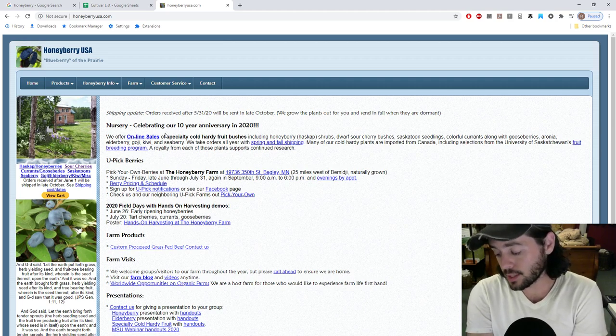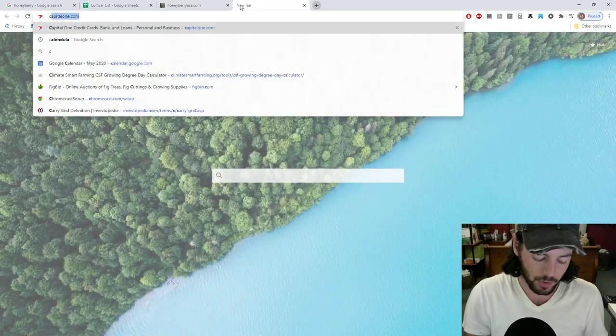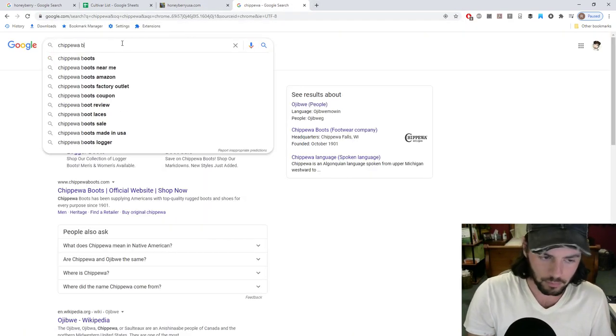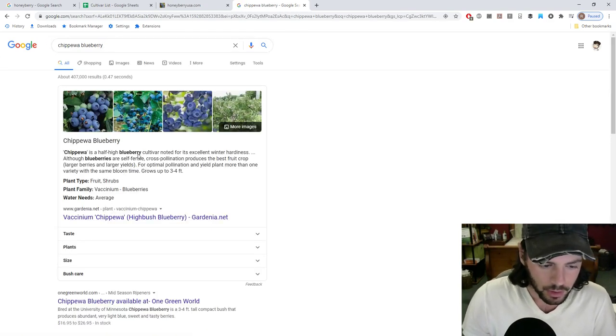They also have a very similar texture and mouthfeel to a blueberry. I have blueberries that are a bit wild — I have a low bush ground cover blueberry that's a bit wild in flavor, and then I also have a Chippewa blueberry. I'm kind of curious about it because I've been saying it's a wild blueberry, but it says here it's actually a half-high blueberry.